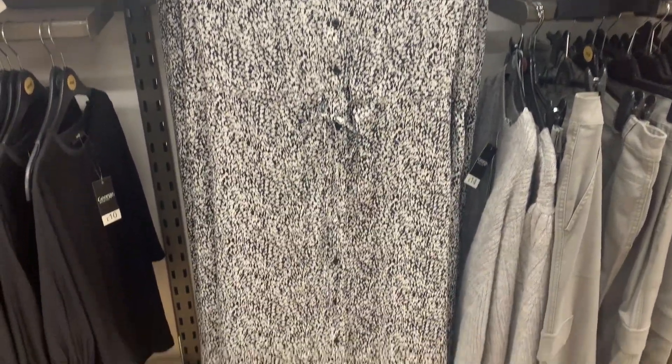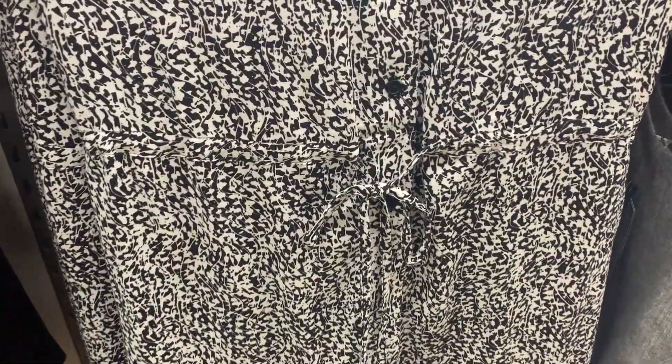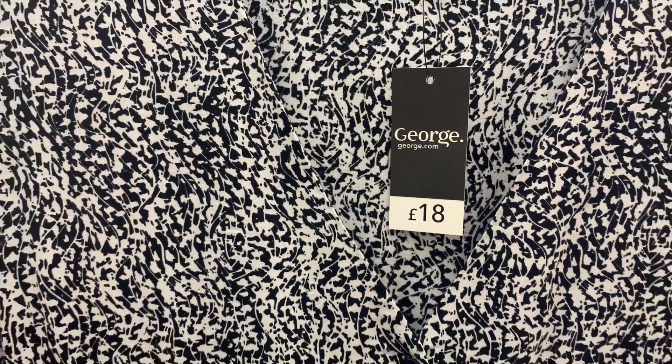I also spotted this dress — I'm loving a midi dress with boots at the moment. It also had a concealed drawstring which would be really flattering for curves as well.